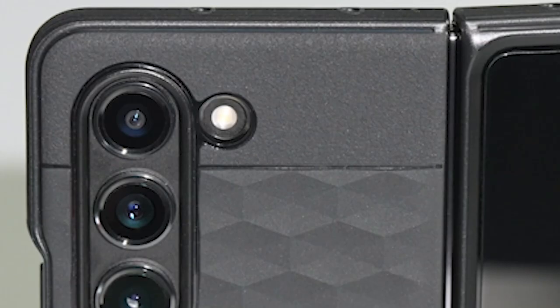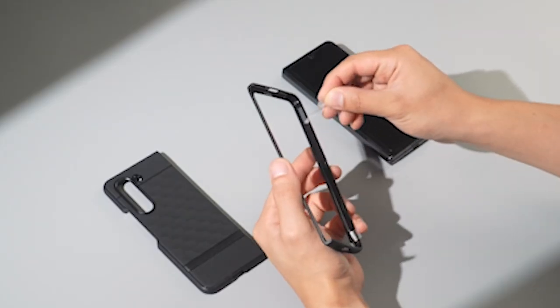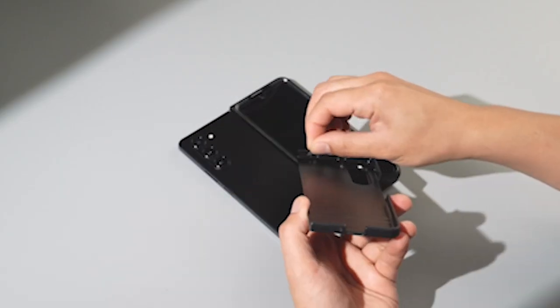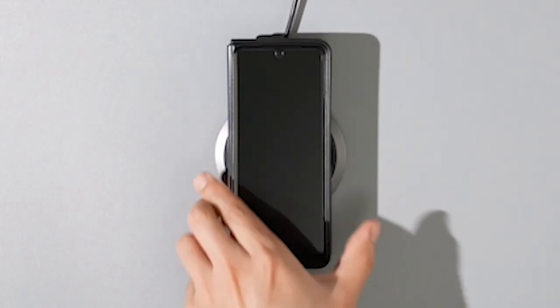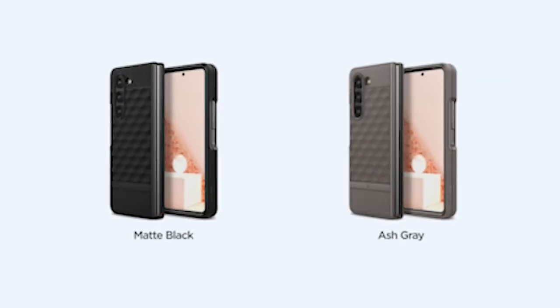Designed with improved ergonomics in mind, the textured TPU grip on all edges adds a touch of style while also ensuring your phone rests comfortably in your hand, reducing strain during extended use. The case provides full-body protection for your Z Fold 5, with sturdy TPU and polycarbonate materials working together to shield your device against everyday bumps, scratches, and minor impacts.